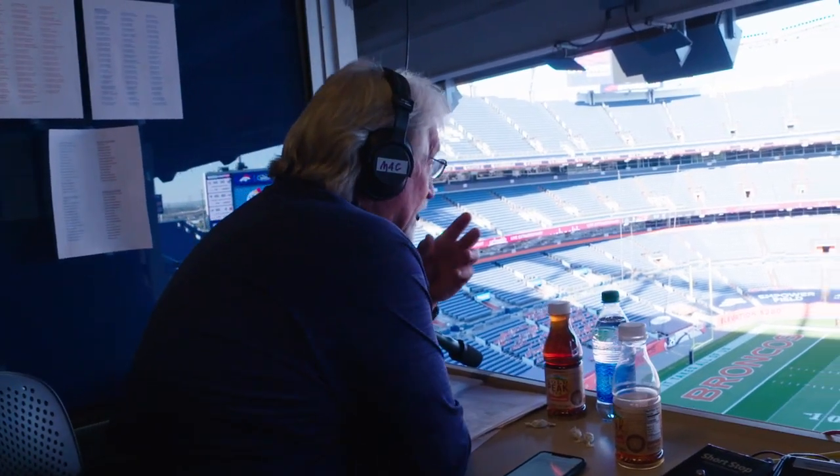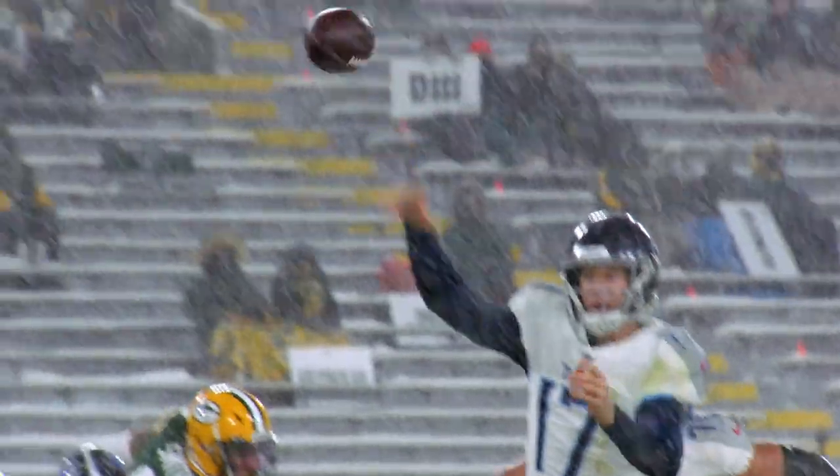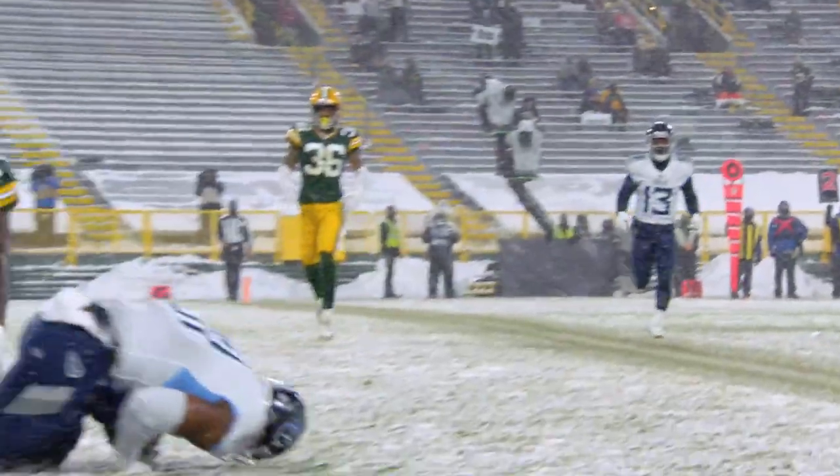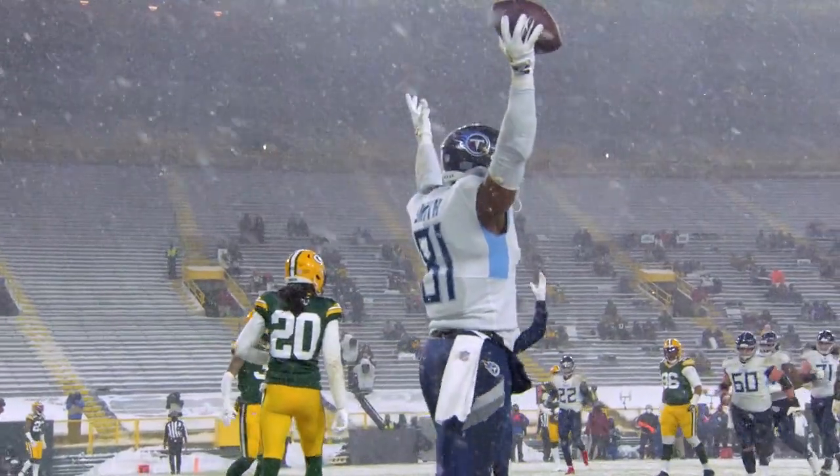This is Coach Mack. Welcome to Beneath the Surface, powered by Microsoft Surface. Today we're going to look at four plays from the Titans-Green Bay game, and we're going to incorporate all three aspects of the game: offensive plays, defensive plays, and special teams.